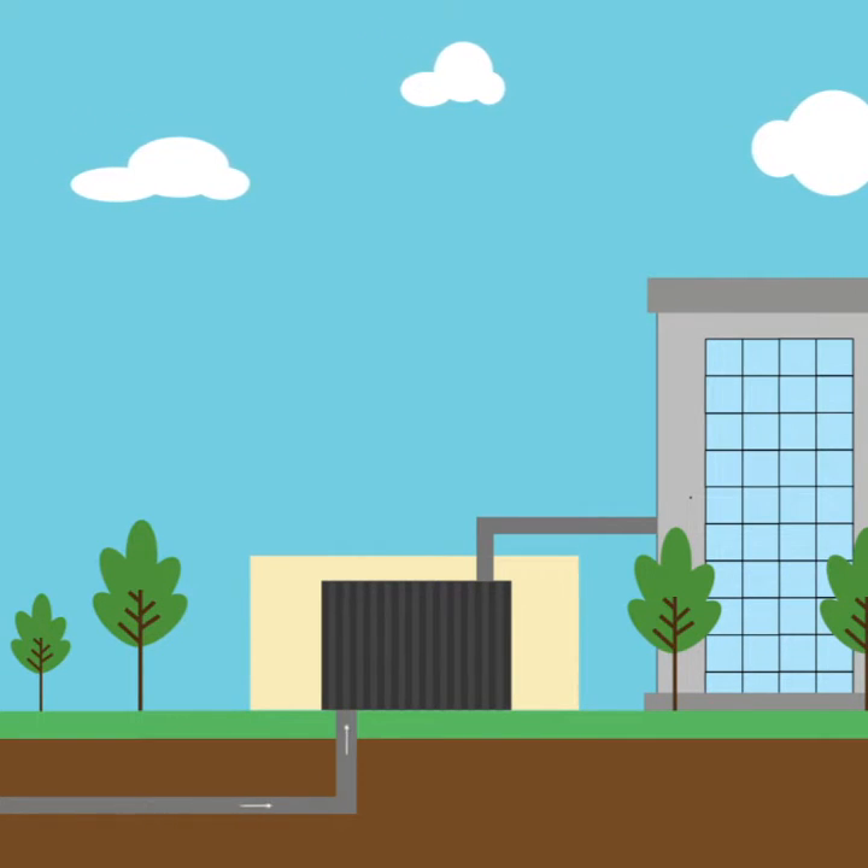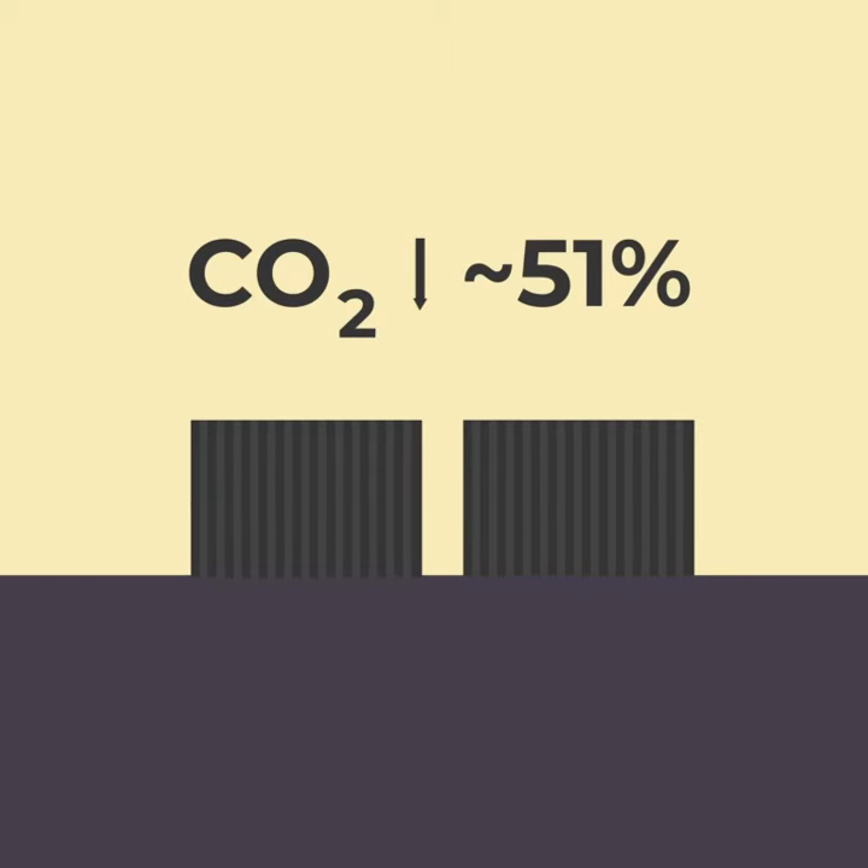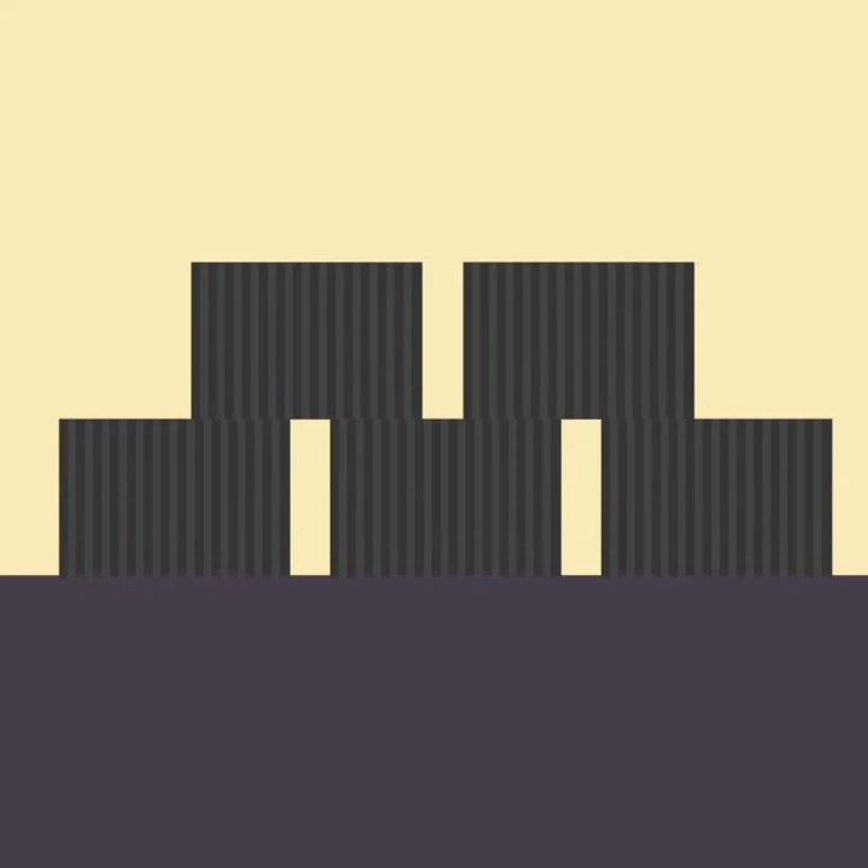They can convert and store energy until we need it. The plan is to start with two KraftBlock units, which will reduce CO2 by around 51%. If the project is successful, we will expand the system to decarbonise the plant up to 98%.